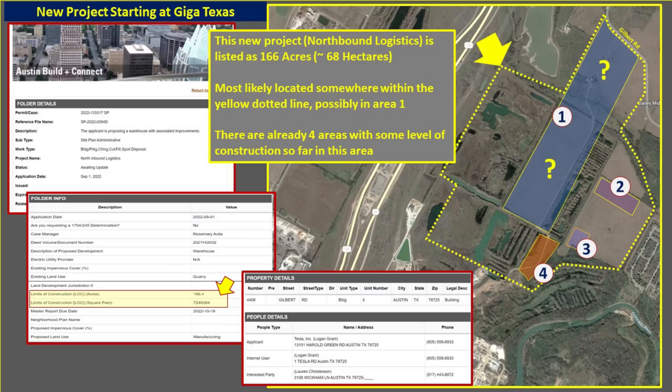As a recap of the permit: this new project is called the northbound logistics lot, listed at 166 acres or about 68 hectares, most likely located somewhere within the dotted yellow line — and I think Area 1 is the most likely location. There are four areas currently under some sort of development or construction in this entire location. Areas 2 and 3 are located on another pasture with the lone tree — this is where the Model Y racing with the horse video was done for the Cyber Rodeo. Area 4 is just north of the Battery Cathode plant.